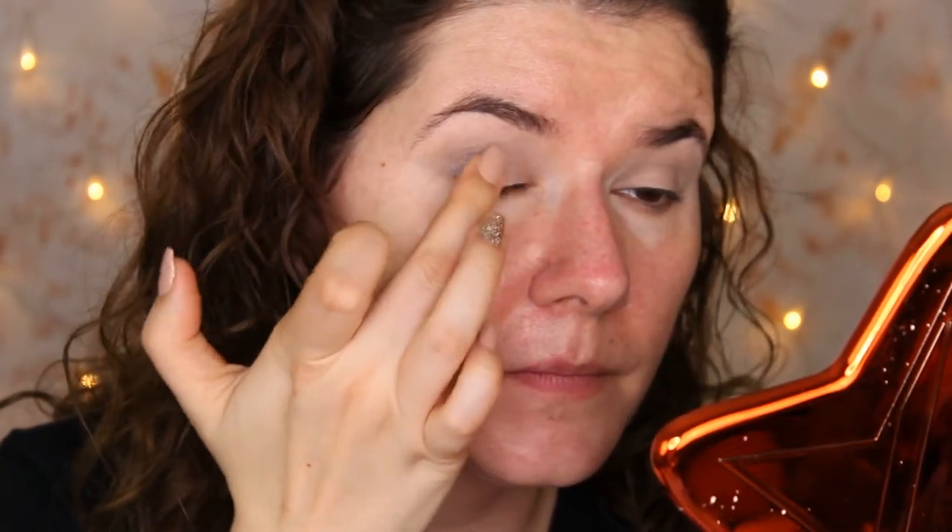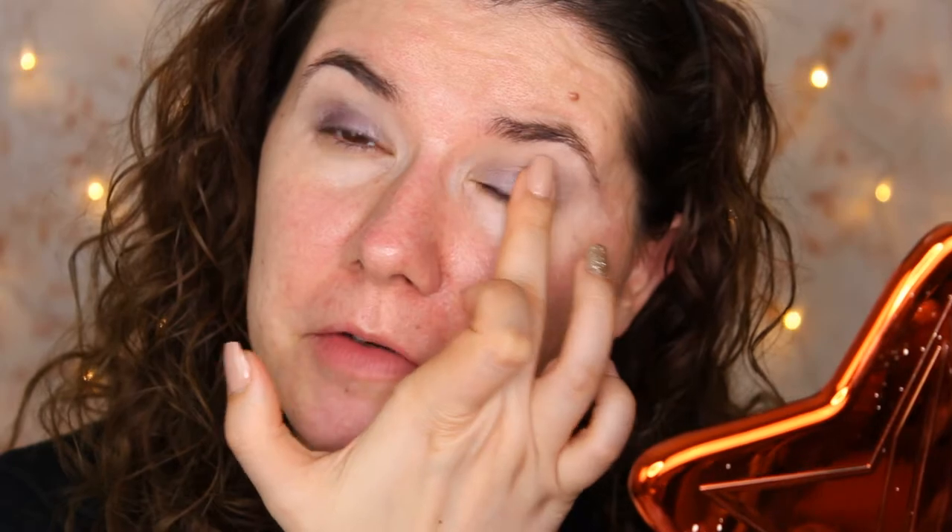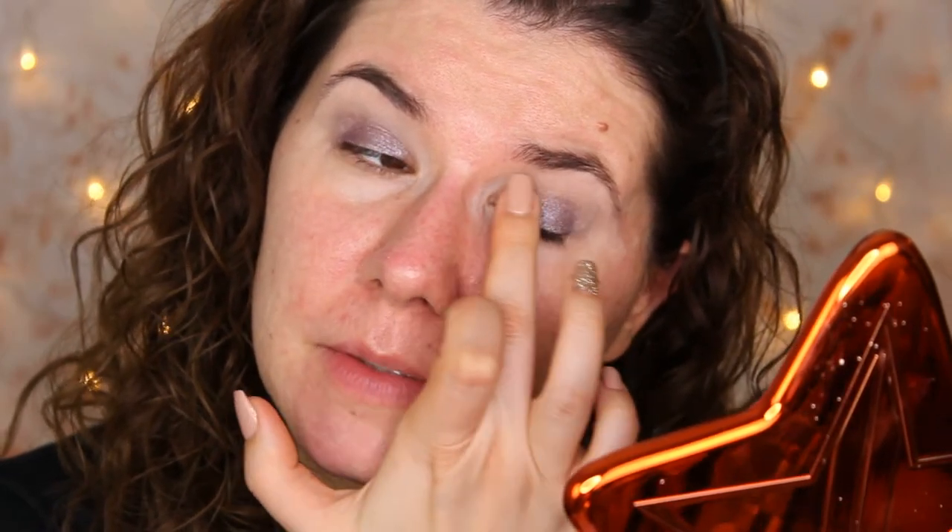I'm going to take my finger and try to take this dark shimmery purple shade and apply it on the outer corner of the eye. It looks really nice. I kept this palette just because of that shade, and it's going on the eye nicely. It's turning out nice on the eye. I said I was going to keep it on the outer corner, but I like these shades so I'm going to go all over the eyelid, but we are going to go in with other shades too.